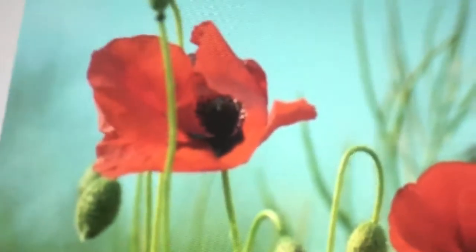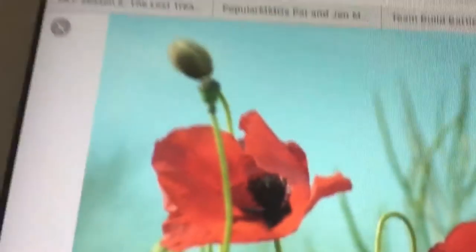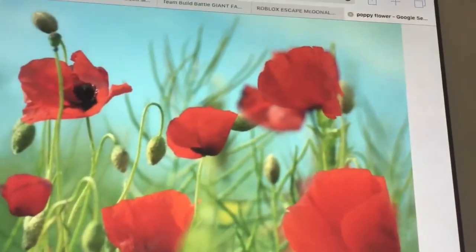I just searched up poppies for an example. They're symbolic — they're symbolic for the blood of the soldiers that died in World War I, or was it World War II? It doesn't matter. I think it was World War I, to be fair.